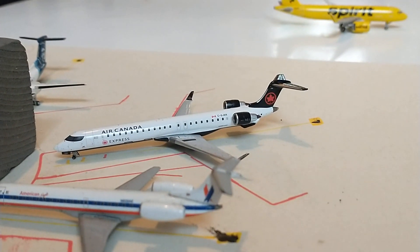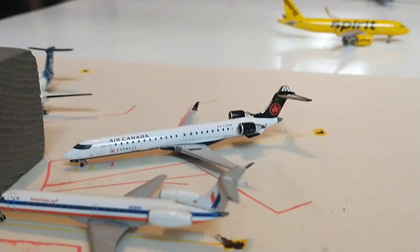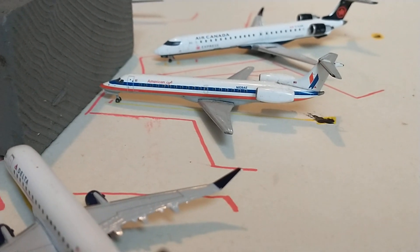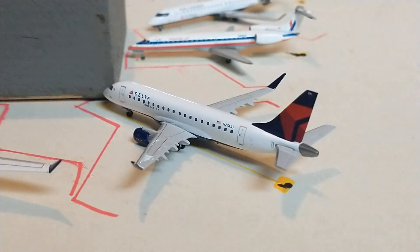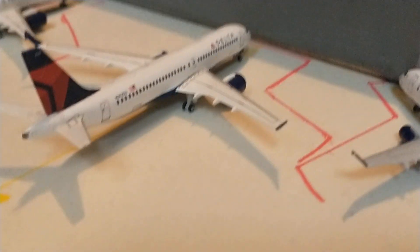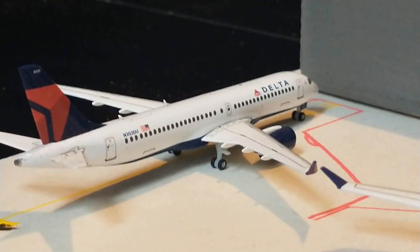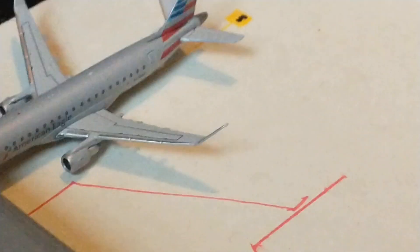Heading over to the terminal, we have this Air Canada Express CRJ-900 with service out to Vancouver. Then we've got this American Eagle ERJ-145 that came in from Phoenix Sky Harbor. Here we have this Delta Connection ERJ-175 with service out to Salt Lake City. Right here is a Delta A220-300 with service out to Minneapolis, and in the back there's another Delta A220-300 that came in from Salt Lake City.